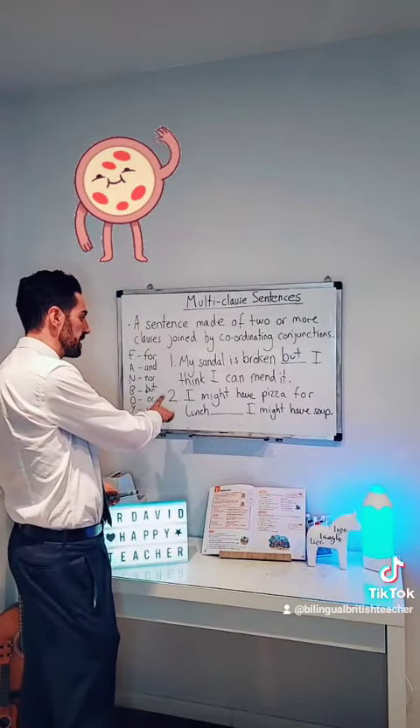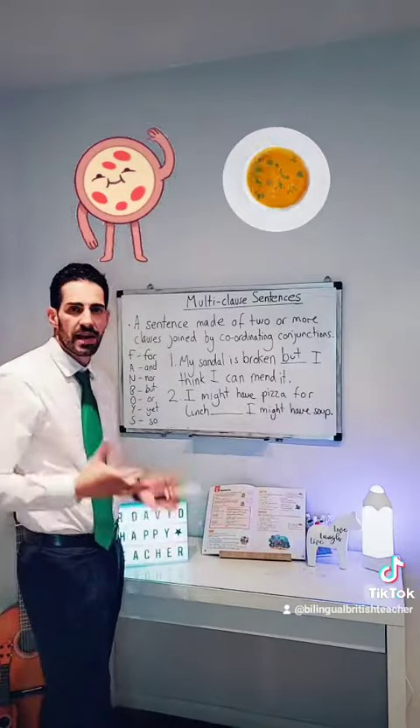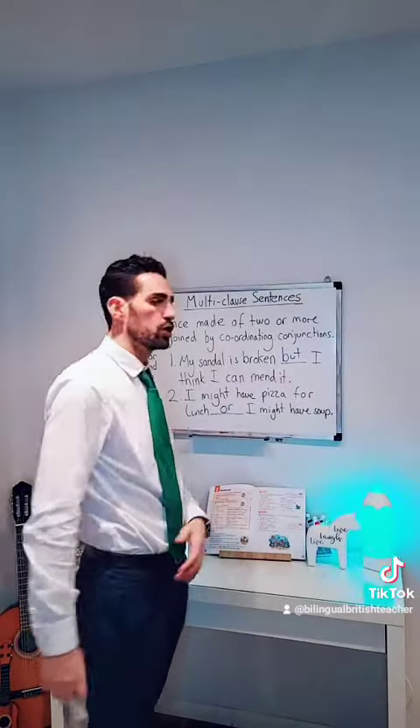Now let's go to the second sentence. 'I might have pizza for lunch, I might have soup.' This is talking about options, so we'd use 'or' in this case. A lo mejor como pizza, o sopa.